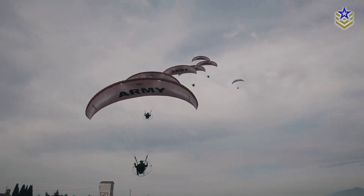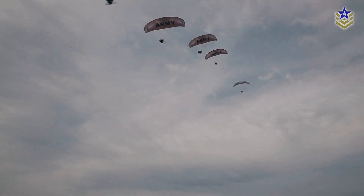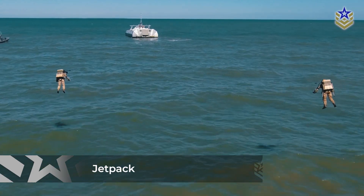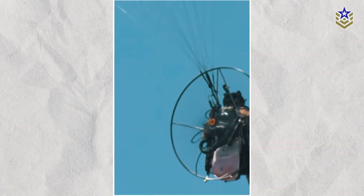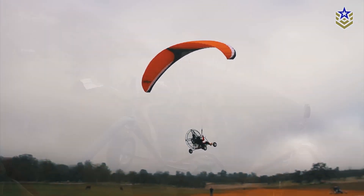Whether powered paragliders will become a common tool for conventional Army forces remains uncertain. The Army has explored various air mobility concepts for individual soldiers over the years, from jetpacks to rocket belts, but none have seen widespread adoption. However, powered paragliders, already proven in special operations, offer distinct advantages such as low cost, minimal logistical needs, and stealth, that could make them valuable for broader military use. As the Army continues to explore these possibilities, powered paragliders could play a significant role in future battlefield operations.